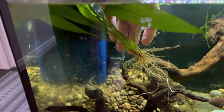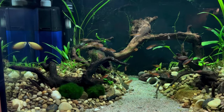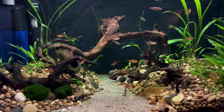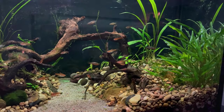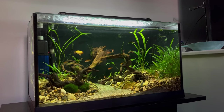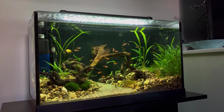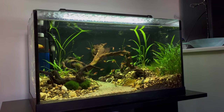Now as you can see there are no floating plants, no swords, no vals, nothing that grows fast. What we have now are a variety of cryptocorynes, anubias, marimos, java moss, java fern, and possibly some more. I've just thrown a bunch of low light plants in there. Naturally they're taking longer to grow, but once they do, I imagine it's going to be a beautiful forest of plants.